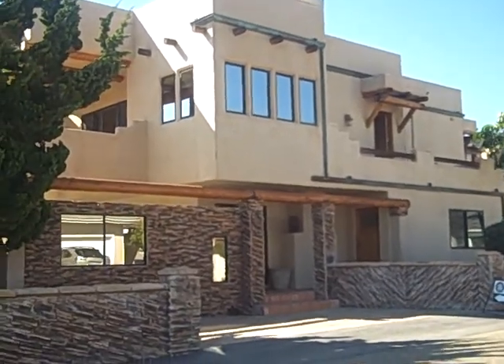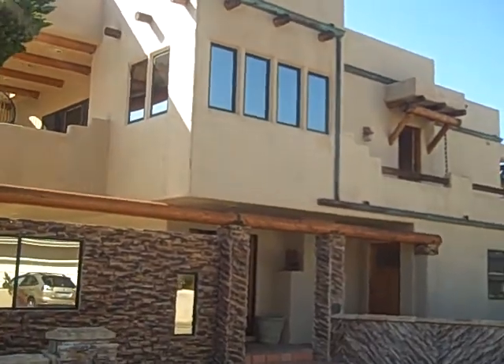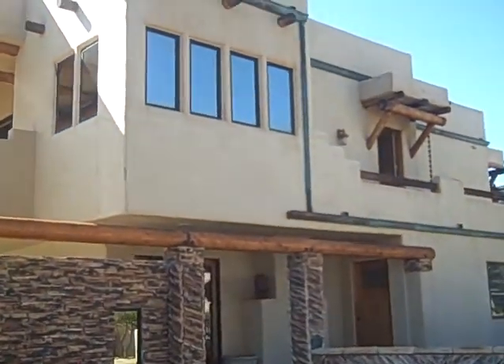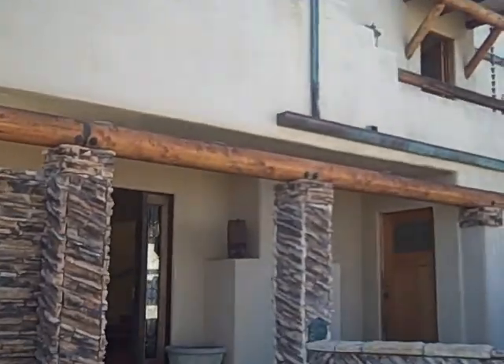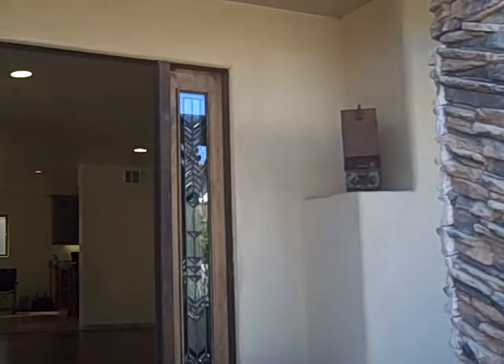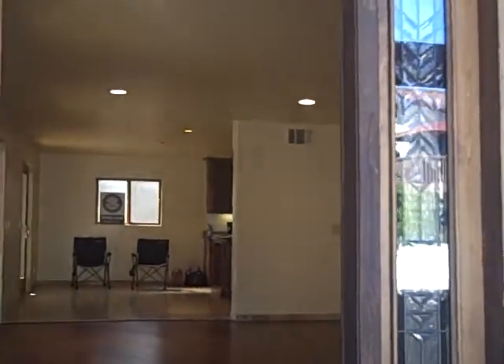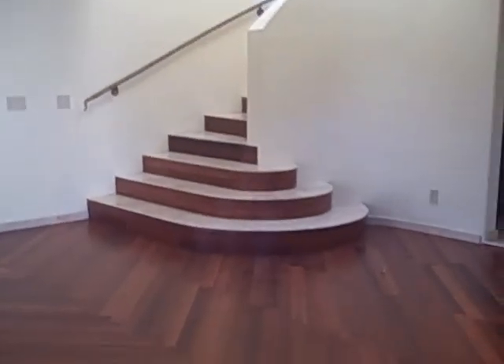Hi, this is Julia Waldorf at JuliaWaldorf.com and we're looking at a home in Shell Beach that is very unique and a beautiful home. It's a million five forty-nine. It's a four bedroom, four bath, four car oversized garage, thirty-eight hundred square feet.